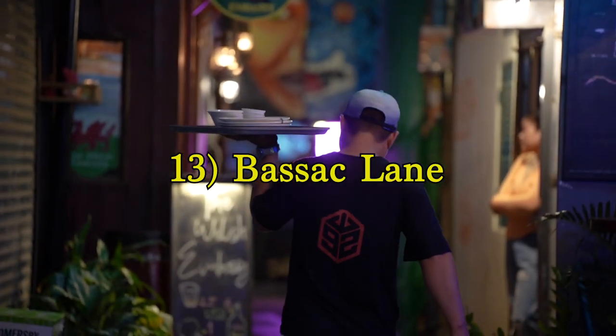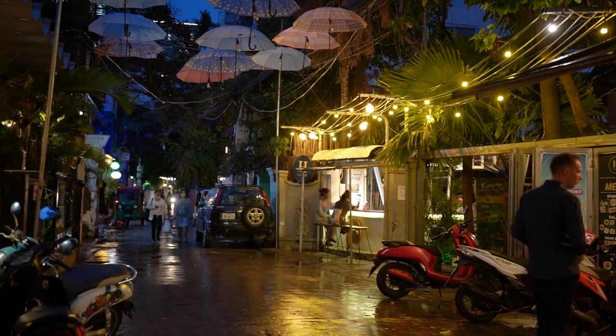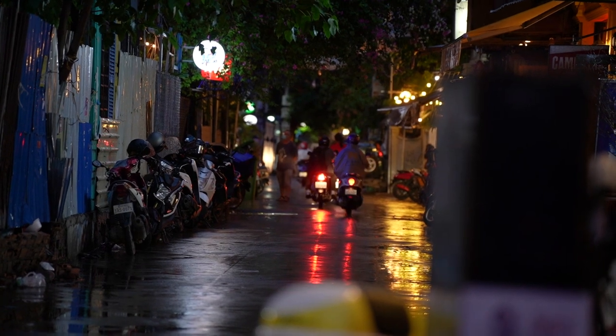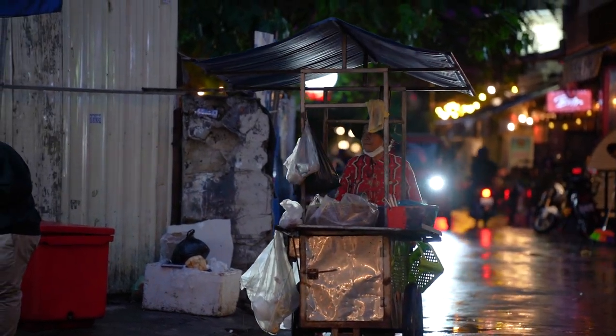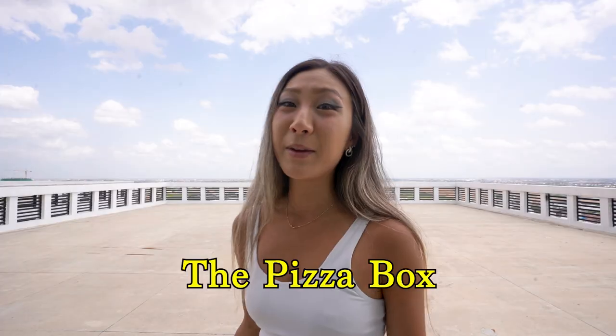Easily one of my most favorite places to end the night is Bassac Lane. With rows of bars, restaurants, and clubs, you'll find a ton of expats and locals alike. What I love about Bassac Lane is that there's a ton of outdoor seating and areas to chill or get rowdy during the weekends. From my time spent in Phnom Penh, I found myself back in Bassac Lane at least two to three times a week — also eating at Pizza Box very often. If you're there, you have to try the four cheese pizza pie. So good.